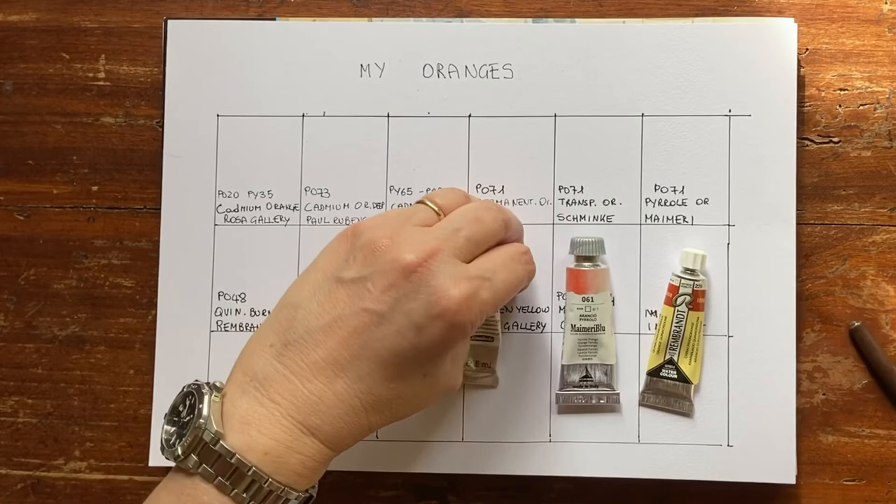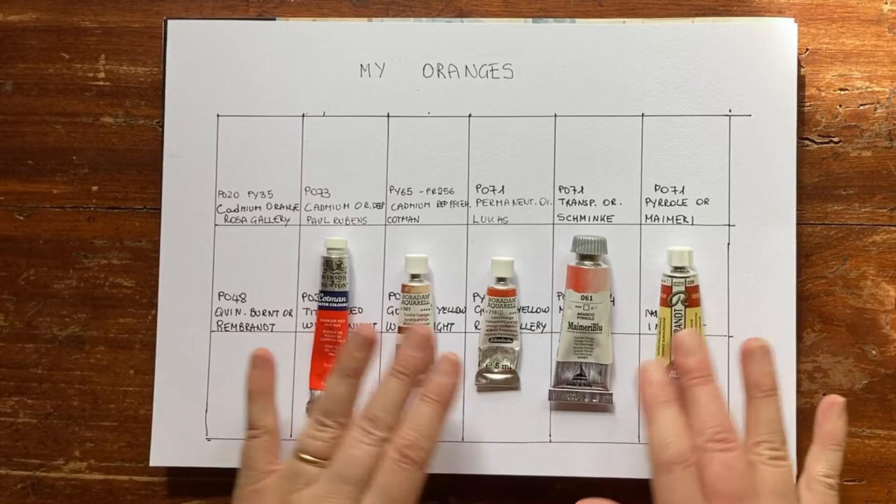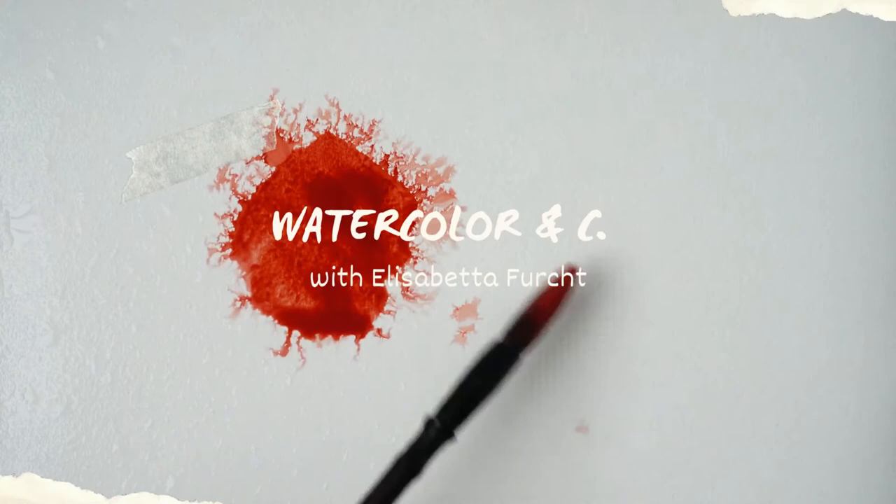I find that orange is a completely underrated colour. Many watercolour artists think that you can just mix your orange, which is true, I often do it, but there are some single pigment oranges that have unique hues, unique colours, and I'm swatching them today. Stay with me!